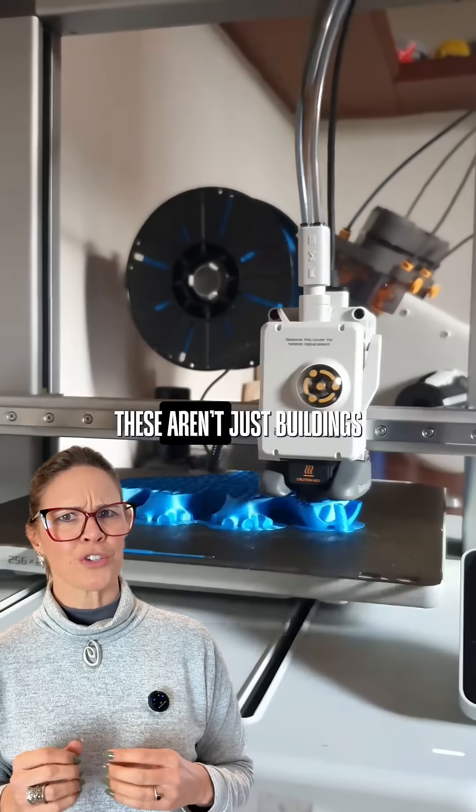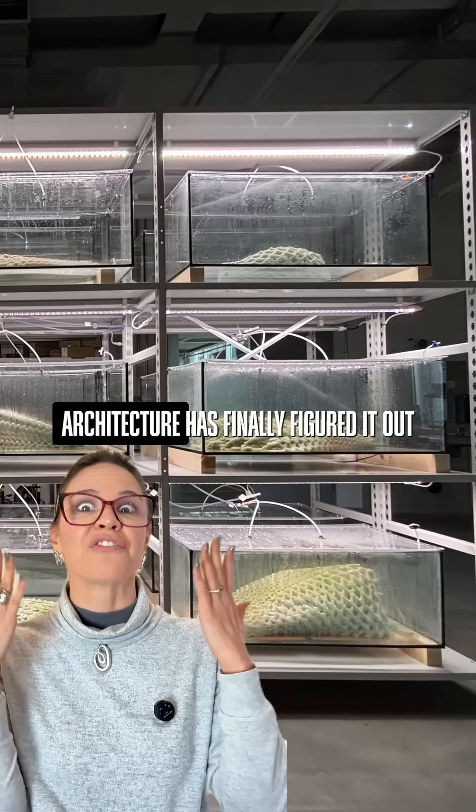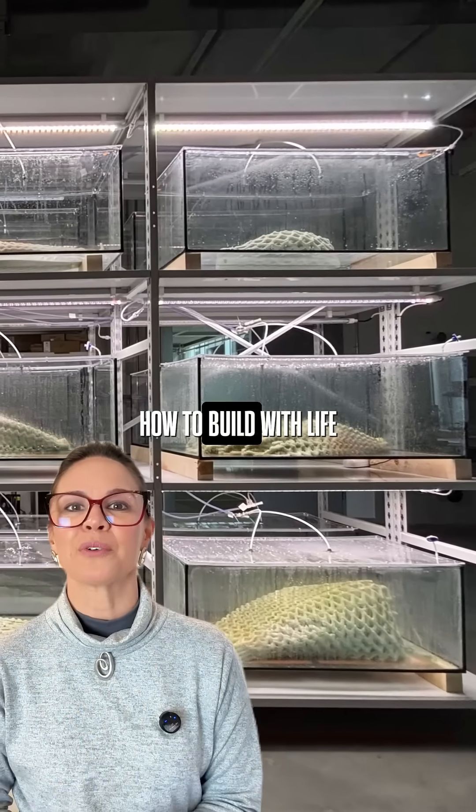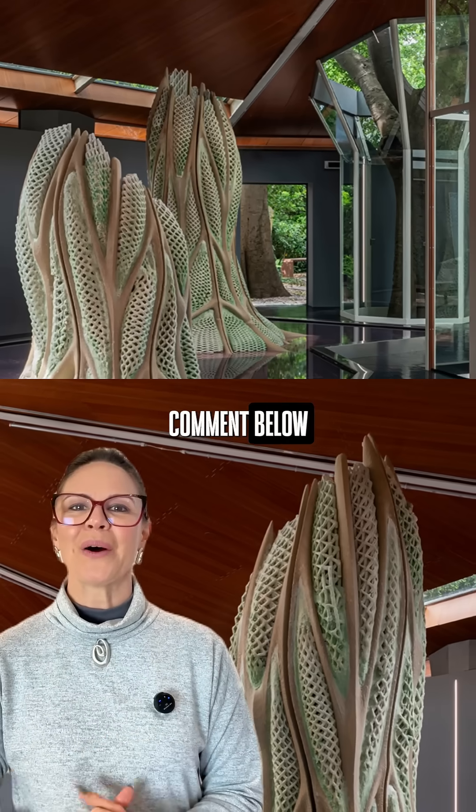The ETH Zurich team spent four years developing this biofabrication technology that blends ancient biology with futuristic 3D printing. These aren't just buildings — they are living organisms that can help regenerate the planet. Architecture has finally figured out how to build with life, not against it.